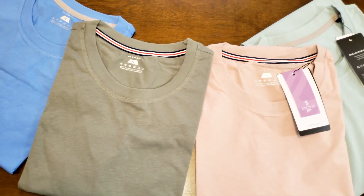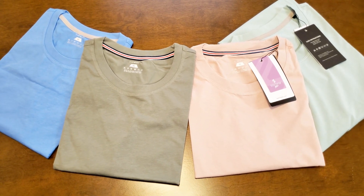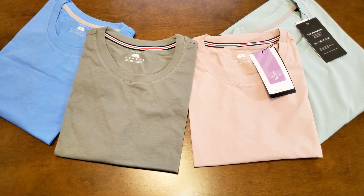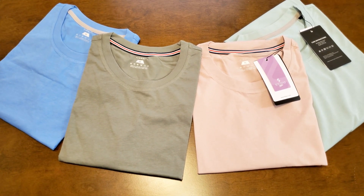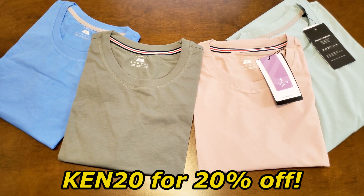We're going to test out how they do in the wash. And if you'd like to order some Feeobock shirts for your own after this video, they've given my viewers an exclusive promo code — go to their website and enter Ken20 to get 20% off.